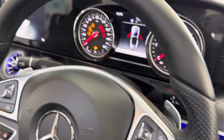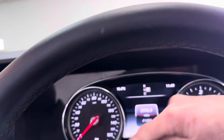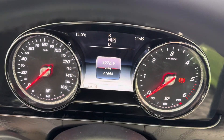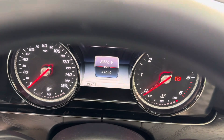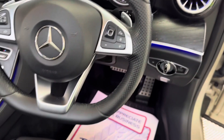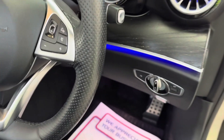So the mileage — we turn the ignition on — there we are. Nice mileage, it's 41,656 miles. You probably noticed the steering column is electrically adjusted as well.